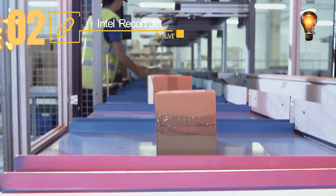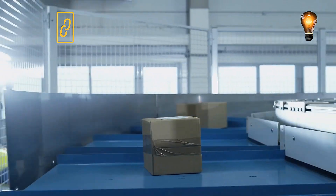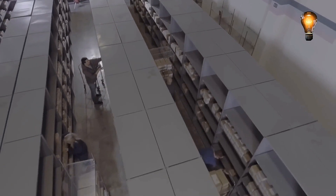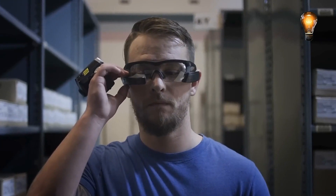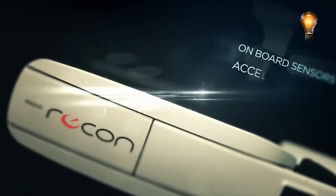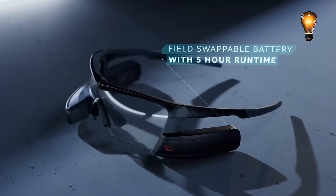The market for AR and VR devices was estimated to be worth roughly $29.5 billion at the end of 2021. The Recon business demonstrated that these goggles are powerful enough to compete with a personal computer. The small casing houses a 1 GHz dual-core CPU, 1 GB of RAM, 8 GB of internal memory, and a battery that can run for up to 5 hours.